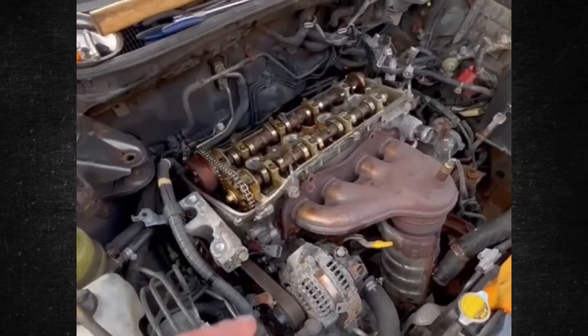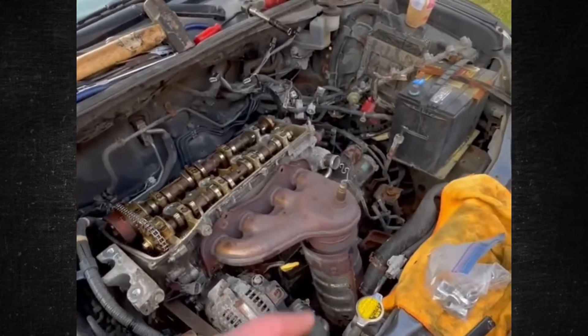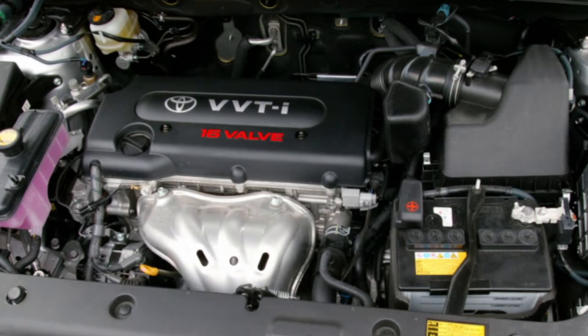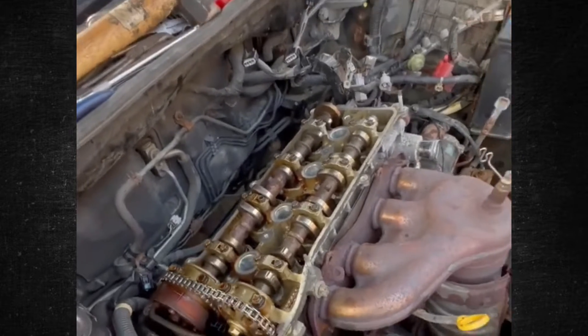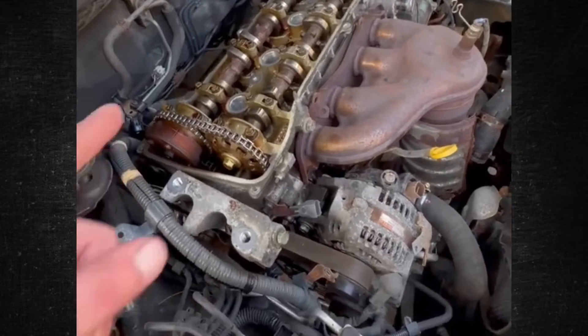Although Toyota is renowned for producing excellent engines, occasionally one of their powertrains falls short of expectations. Most people agree that the 2AZ-FE is one of those engines. The engine isn't ineffective in and of itself, but it has a number of serious problems that could require costly repairs in the future. Let's examine those concerns in further detail.